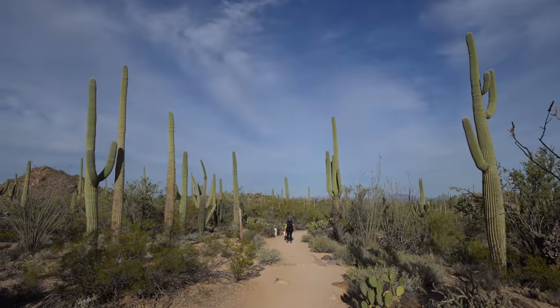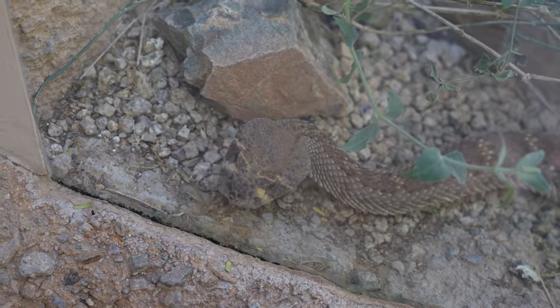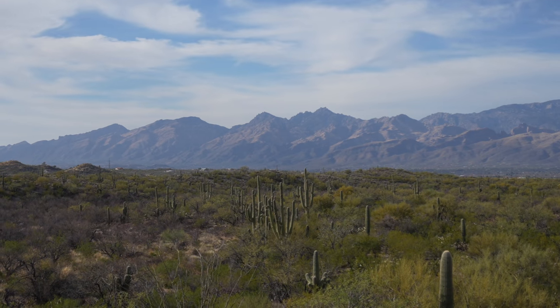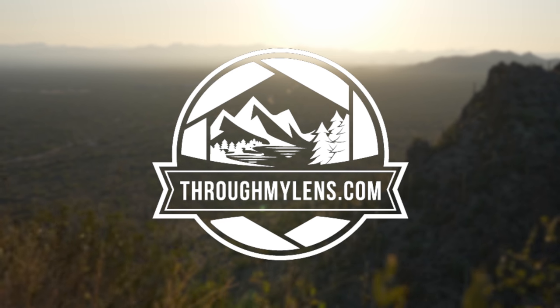I spent over a week in Tucson exploring the park and the city, and here are some of my favorite places on both the east and west sides of Saguaro National Park. Let me know what I left off in the comments so I can see it on my next visit, and let's jump into it starting with the west side.